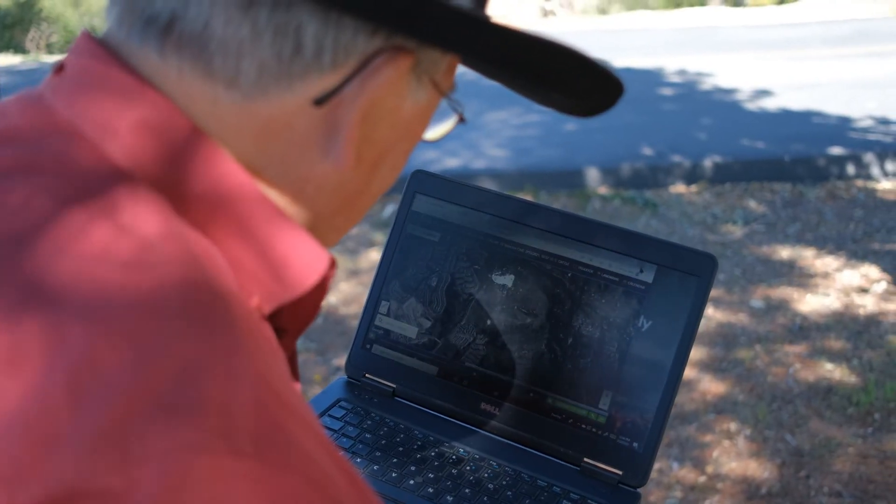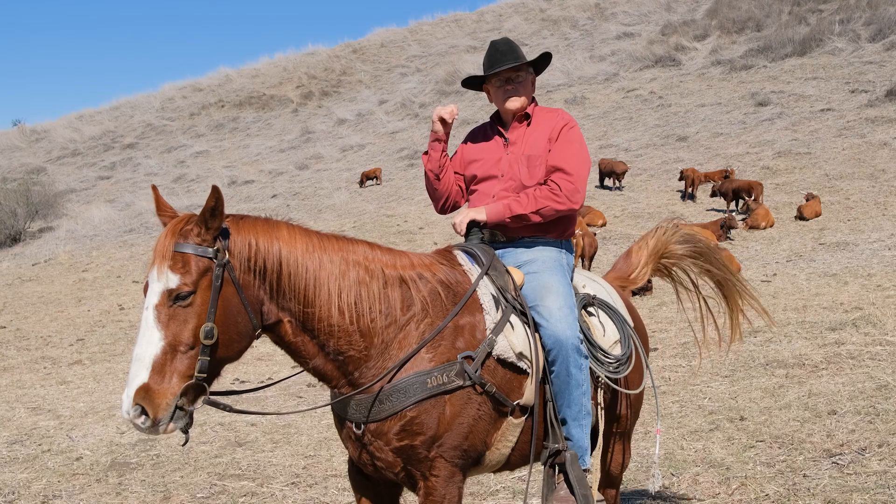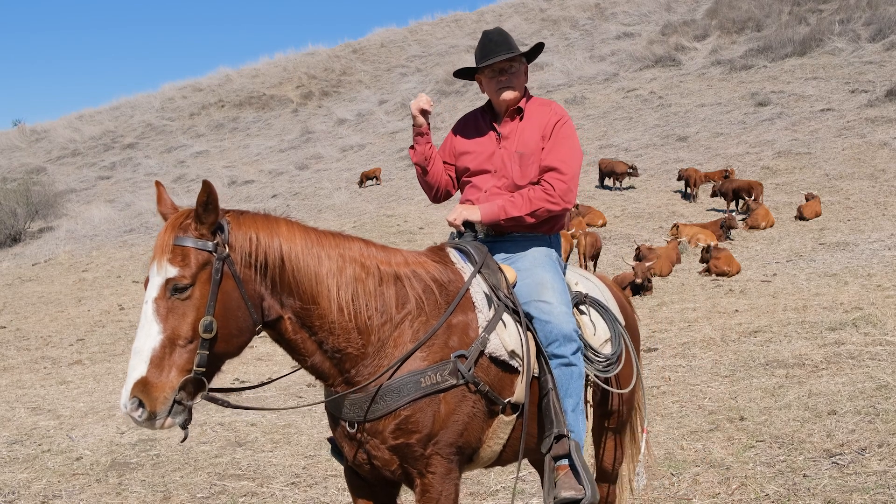You can turn on a computer, pull up Google Earth, and see where every cow you've got is 24/7. So we'll see how things work here, and like any science experiment, you can replicate it elsewhere.